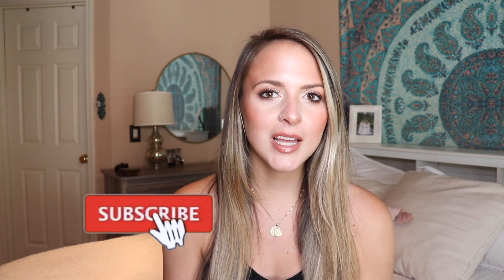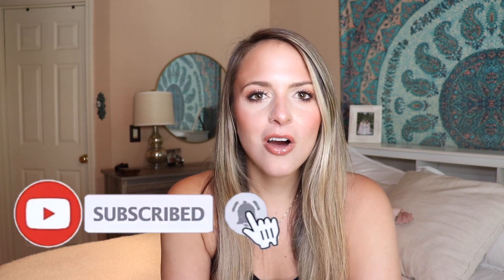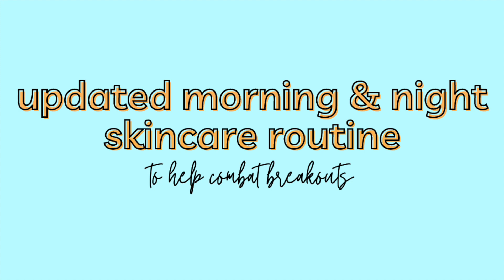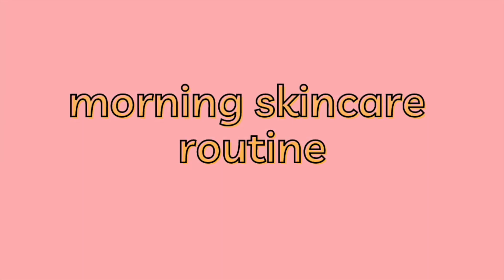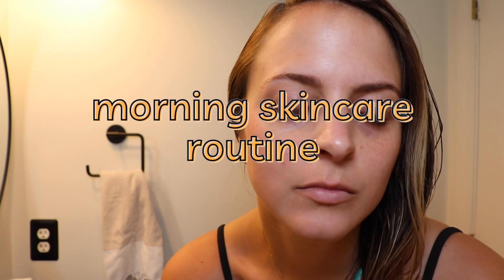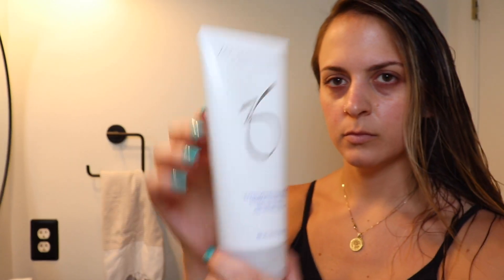I hope you guys like it. If you do, please make sure to like and subscribe. Let's get on with the video. Welcome to my morning routine. Here is what I look like right out of the shower without washing my face or anything.